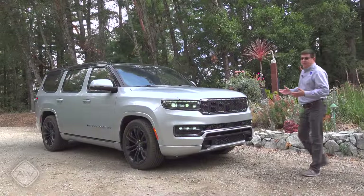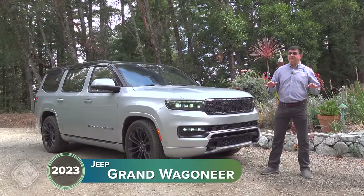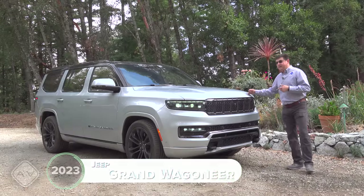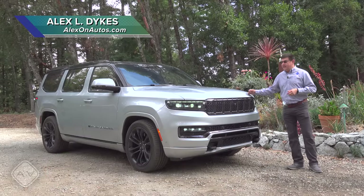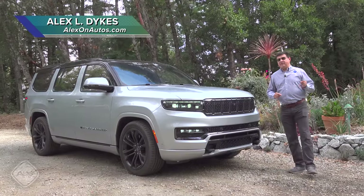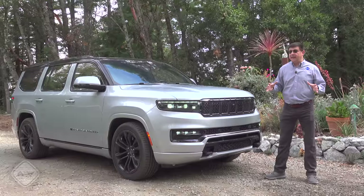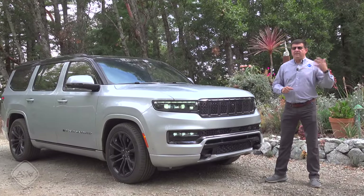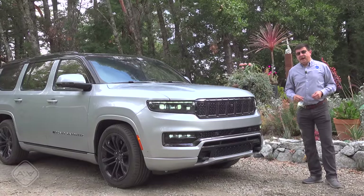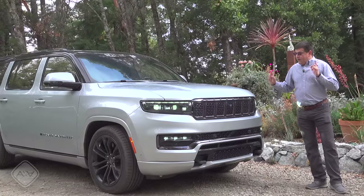Today I'm out in the forest with the biggest Jeep ever conceived — this is the all-new Jeep Grand Wagoneer. If this isn't big enough for you, stay tuned because there's going to be a Wagoneer L and a Grand Wagoneer L that's going to be even bigger. This is not just the biggest Jeep ever produced; it's arguably the first time the Chrysler group has produced a full-size SUV that was the same size as everybody else's full-size SUVs.